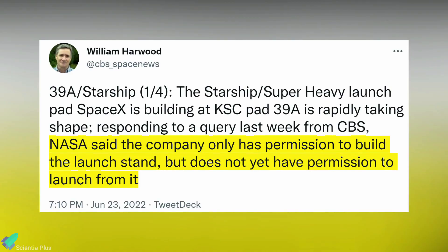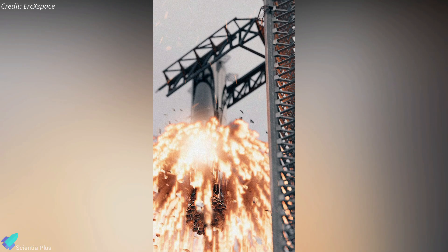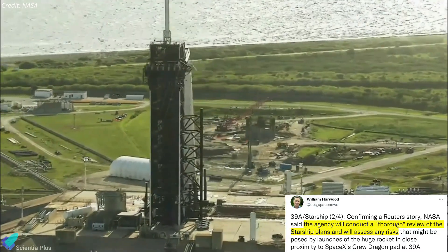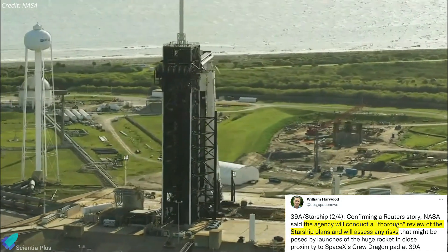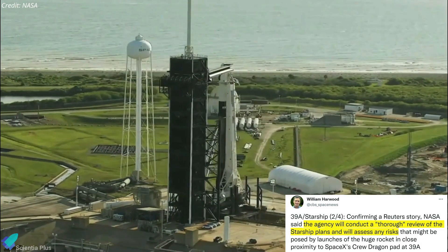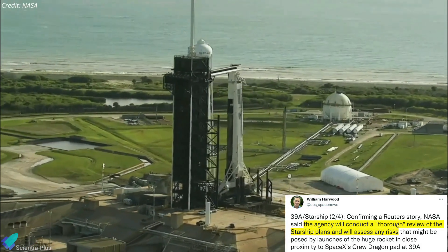According to CBS reporter William Harwood, SpaceX only has permission to build the launch pad and launch tower at Launch Complex 39A, but does not yet have permission to launch from it. NASA is concerned that if a Starship fails and explodes before or shortly after launch, it will damage the pad 39A infrastructure. NASA recently stated that before granting permission for the launch, it must conduct a thorough review of Starship and evaluate potential risks posed by launches so close to the Falcon 9 launch pad.